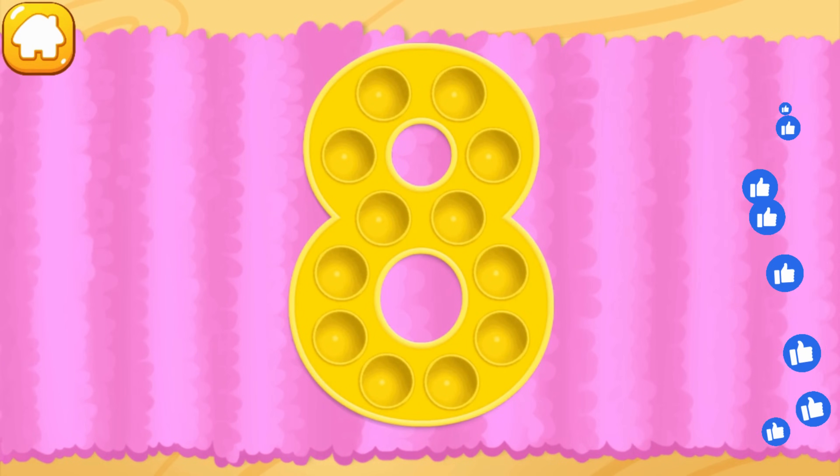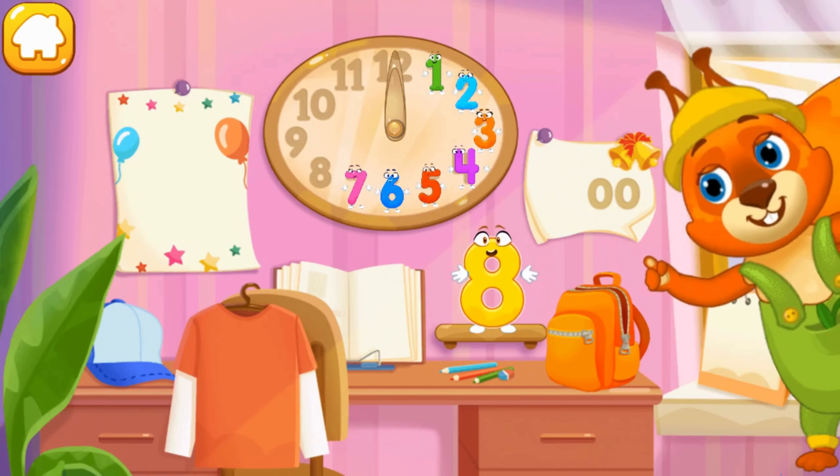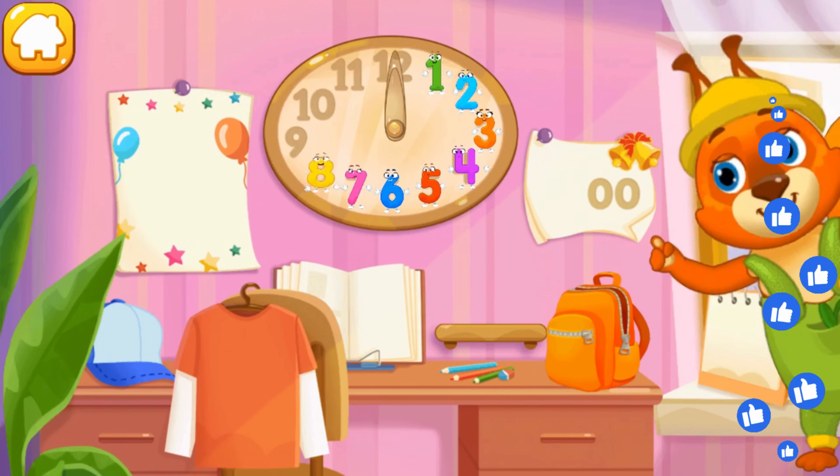Beautiful! Put the number 8 in its place. Great!